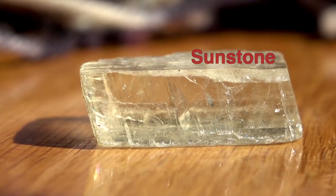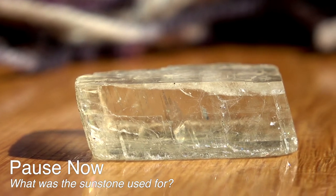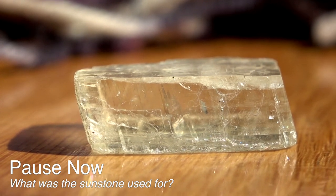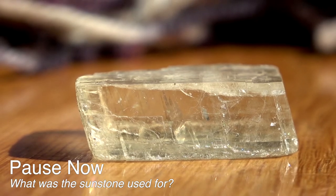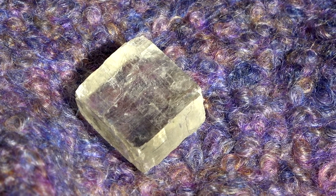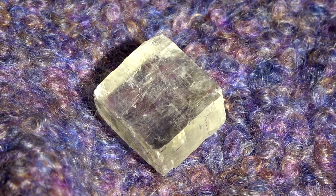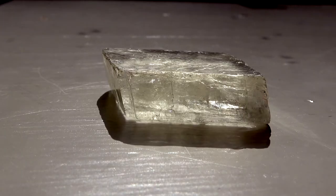This is a Viking sunstone. Can you guess what it was for? Pause the video here and write down your answer. The sunstone was a tool used by Vikings to help them navigate while sailing the seas. In order to know what direction they were sailing, the Vikings would need to know where the sun is in the sky.